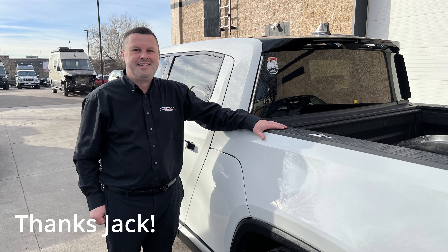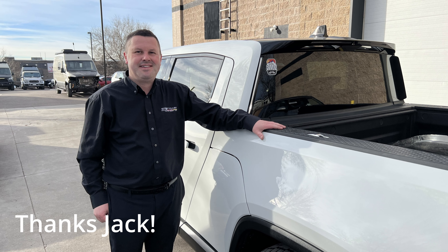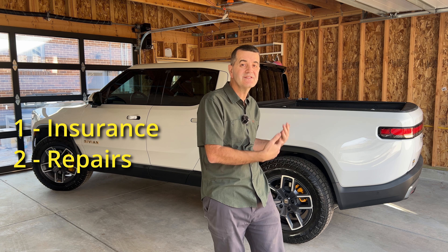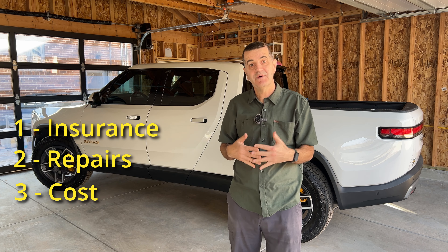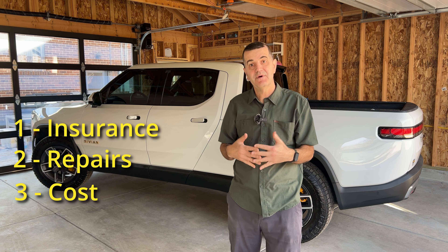Stuttgart Auto Body did the repair. Thank you so much to them and to Jack especially, who coordinated the whole project. They did an amazing job — they even cleaned the vehicle almost as good as when it rolled off the lot, and even included the new car smell somehow. I want to talk about the insurance process, the specific repairs and what was done, the cost of everything, and some of the concerns we had along the way.